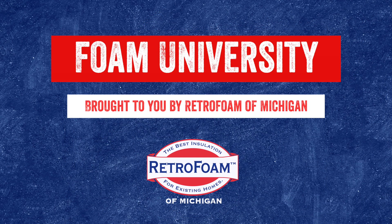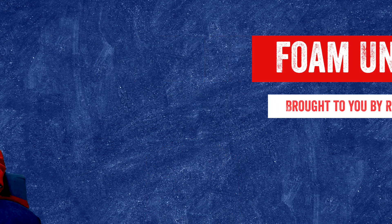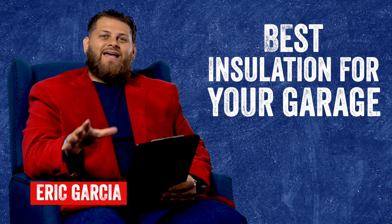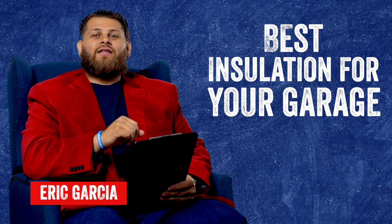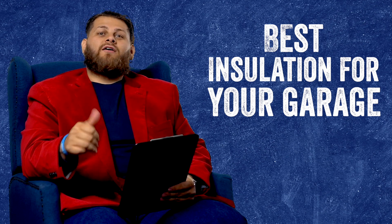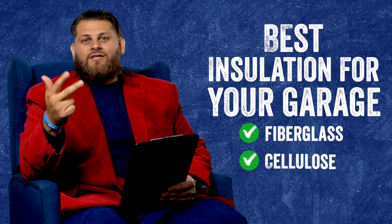So you want to insulate your garage, but you're not sure if you should use fiberglass, cellulose, or spray foam. Let's talk about it. Welcome to Foam University. Today we're going to talk about the best types of insulation that you should use to insulate your garage — fiberglass, cellulose, and spray foam.